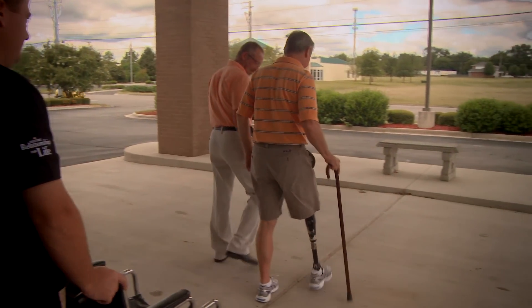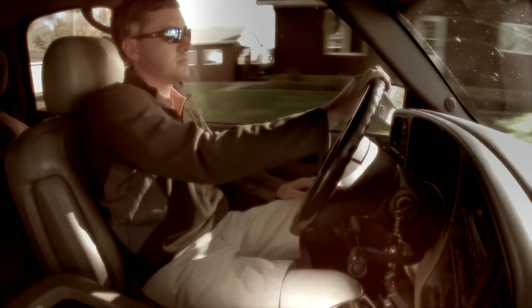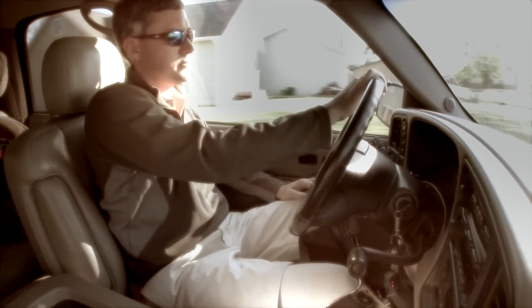I was really just blown away by the whole process compared to everything else that I'd ever done and been through. When he was seeing another prosthetist, it would take several appointments and he would have to drive a couple hours, get there, and it would take 15 minutes, and then he'd have to drive back. Having to do that repeatedly — you're just losing parts of your life.